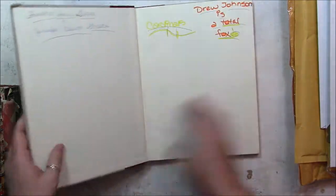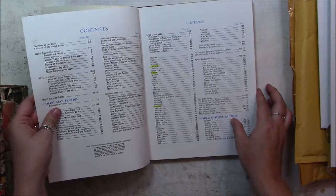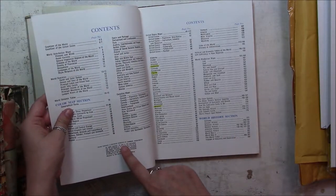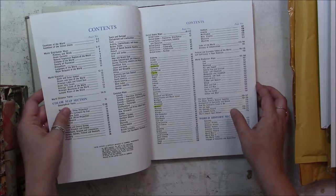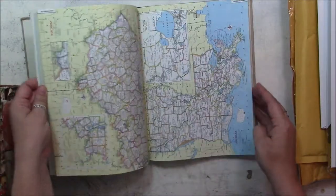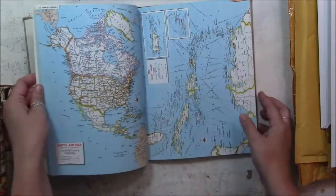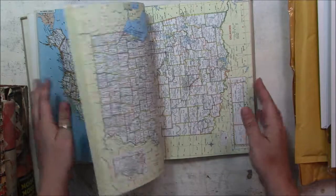I got this World Atlas. I don't remember the date — copyright MCMLXXIX. I'll have to look that up later because I don't know what it is off the top of my head. Lots of gorgeous map pages in there.